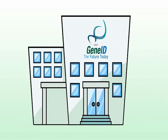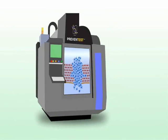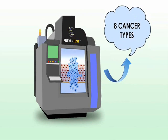As a leading company in personalized medicine, GeneID is proud to introduce PreventTest, the first comprehensive cancer risk assessment test designed to determine your patient's risk of developing up to eight cancer types.